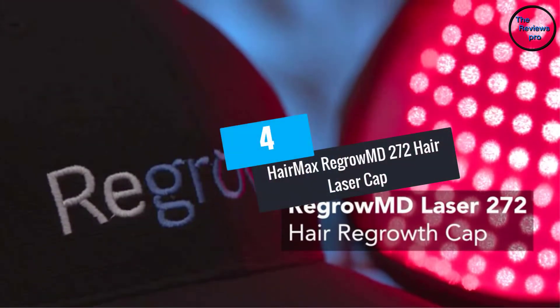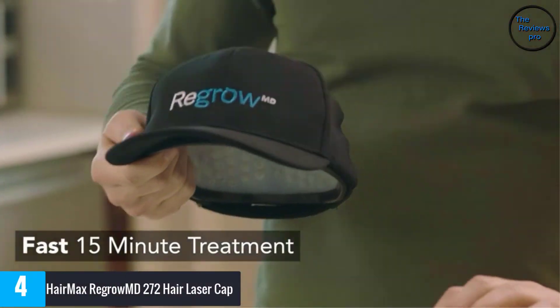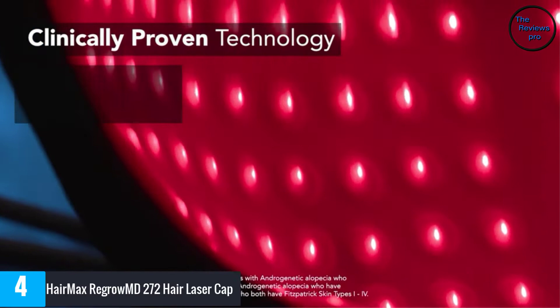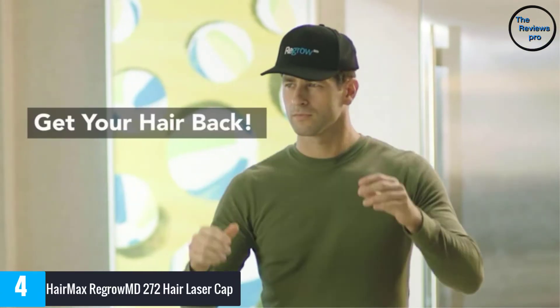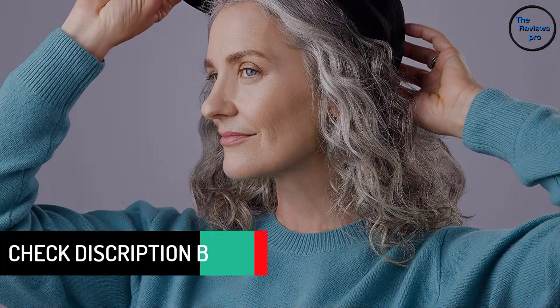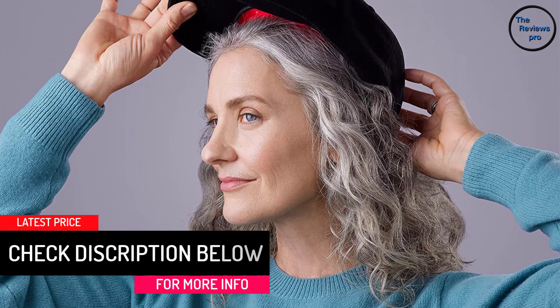At number 4, HairMax Regrow MD 272 Hair Laser Cap. The Regrow MD Laser Cap 272 is an essential item for patients searching for home use treatment for hair loss. Integrated with BioLite Comfort Design, it stimulates hair follicles, relieves scalp inflammation and promotes a healthy hair restored environment. This laser cap is well built, flexible and comfortable to use. The cap's openings allow immediate circulation of light energy to enhance hair growth. Many people notice baby hair's presence within 3-4 weeks of regular usage.